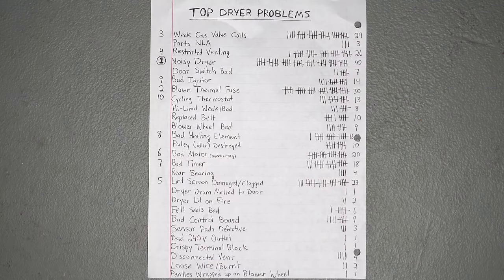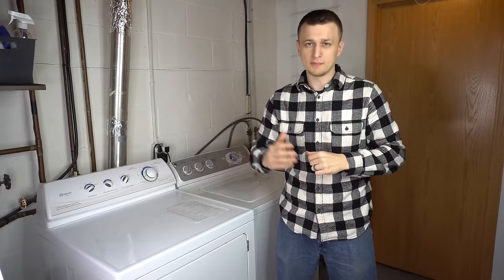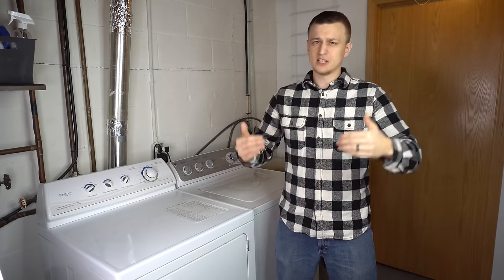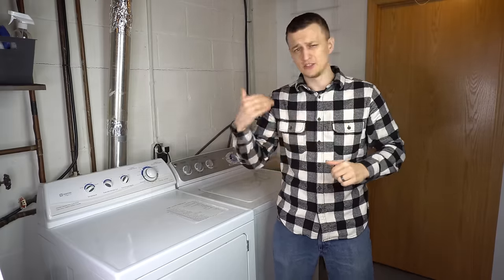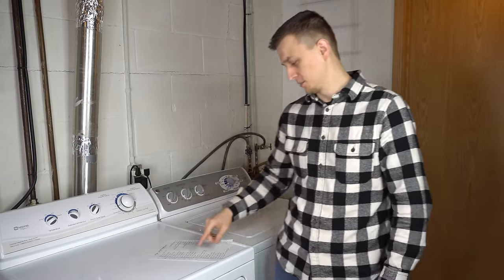Out of all those logs, I came up with a list of the top 10 dryer problems, categorized them all, and how many times I encountered each problem. There was a total of 381 dryer calls and 51 different problems. For the top 10, I'll take more time explaining them. The other 41 problems I'll go over briefly at the end as honorable mentions. So without further delay, let's get started.